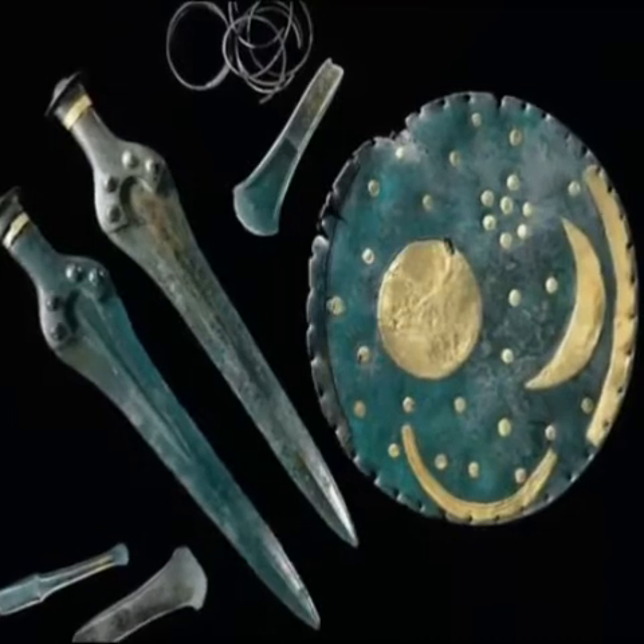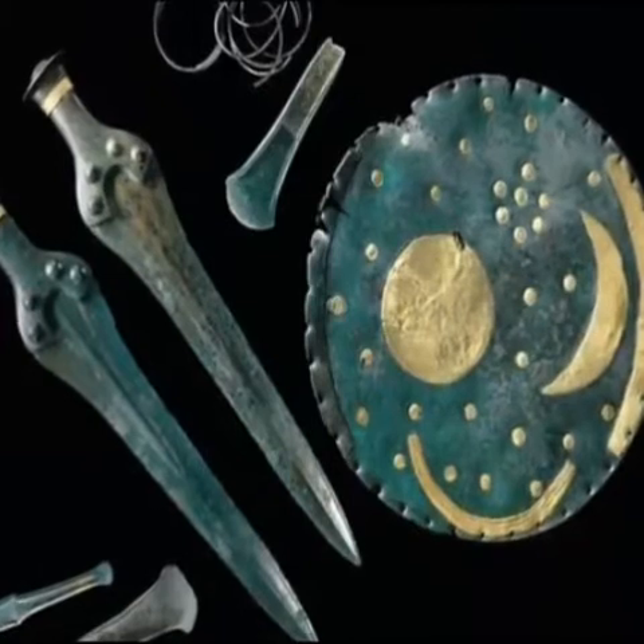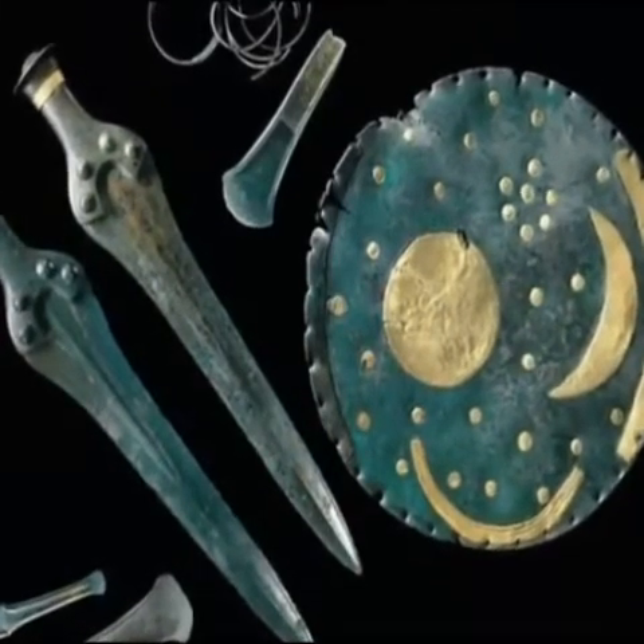The disc was made by a race of people that lived in Europe before the arrival of the Celts, and is said to be one of the oldest charts of the heavens in the world.